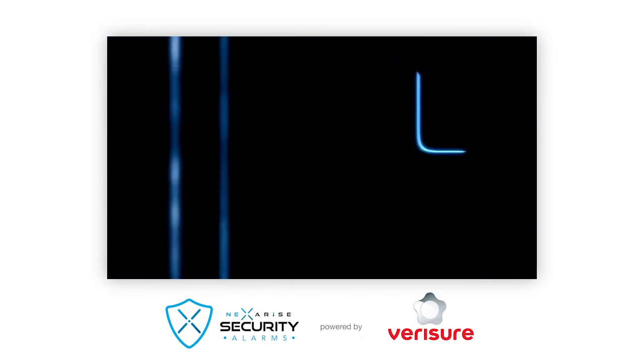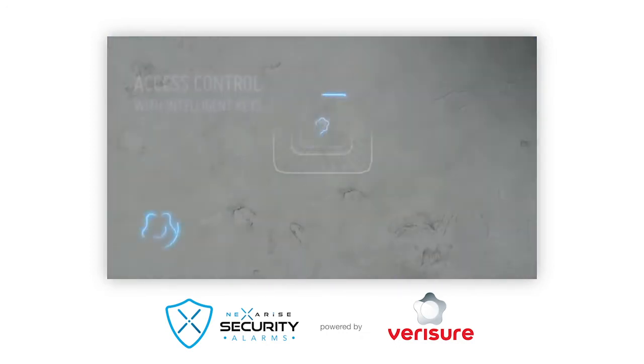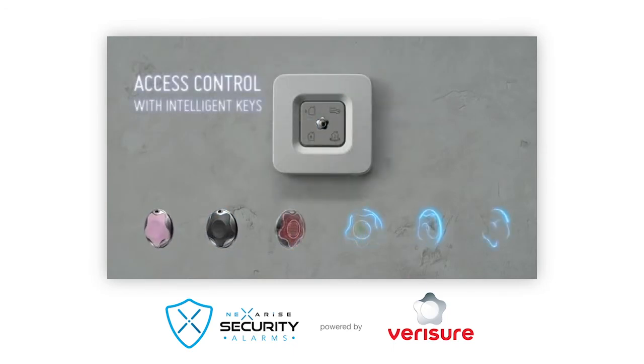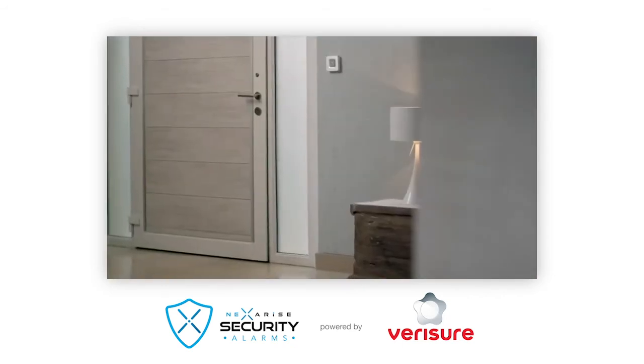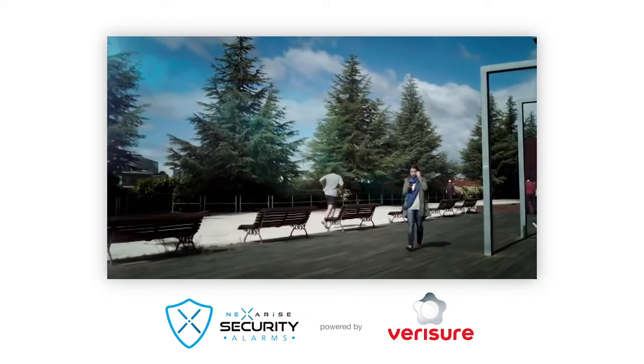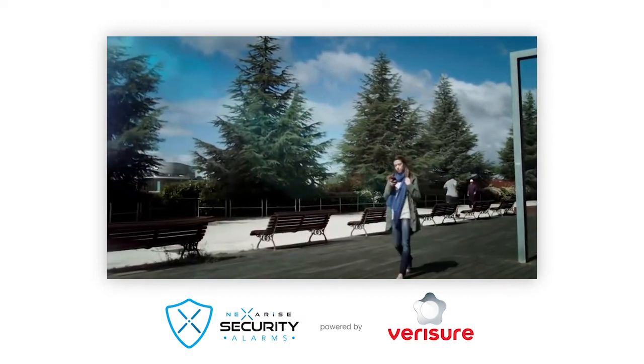But the most surprising thing about the VeriSure alarm is how easy it is to use. VeriSure intelligent keys not only let you activate and deactivate the alarm when you enter or leave the house without having to memorize complicated codes, but they also let you know who enters or leaves your house or business.